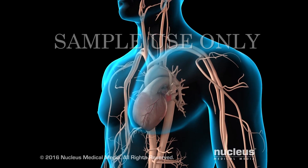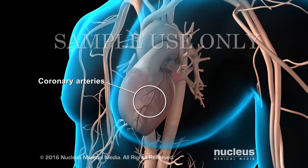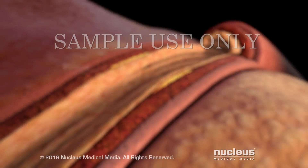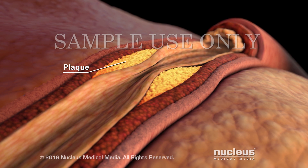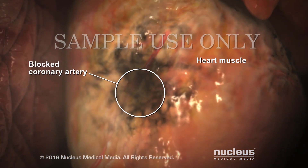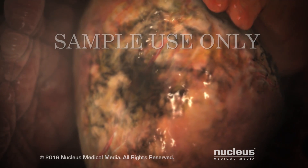If you have high blood cholesterol levels, you have a greater risk of heart disease. In heart disease, blood vessels called coronary arteries become narrowed or blocked by a waxy substance containing cholesterol called plaque. Over time, plaque may reduce or block the flow of oxygen-rich blood to your heart muscle and cause a heart attack.